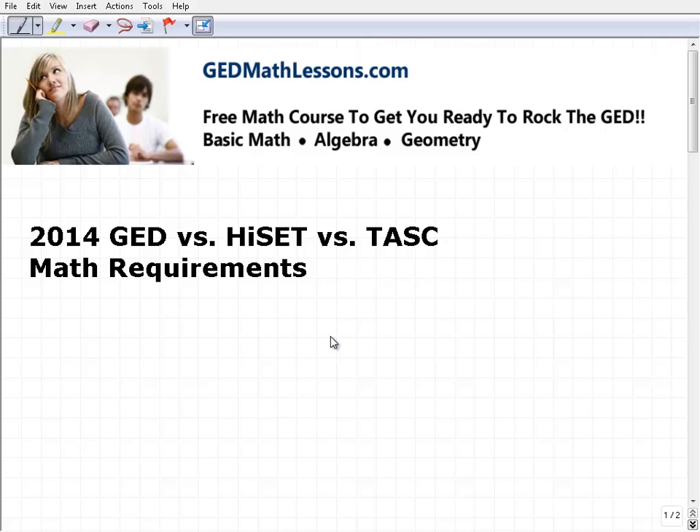John Zimmerman with GEDMathLessons.com. I want to answer some questions I've been getting about the 2014 GED versus a couple of new exams that are out there. One is called the HiSET and the other one is the TASC. This is just good general information if you are looking to get your high school equivalency diploma, because depending on what state you're in, this can certainly affect you.